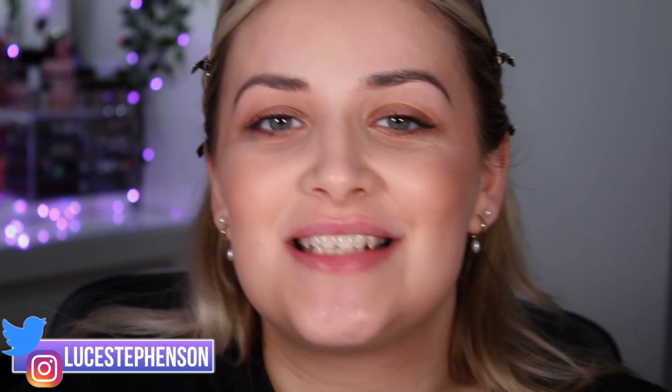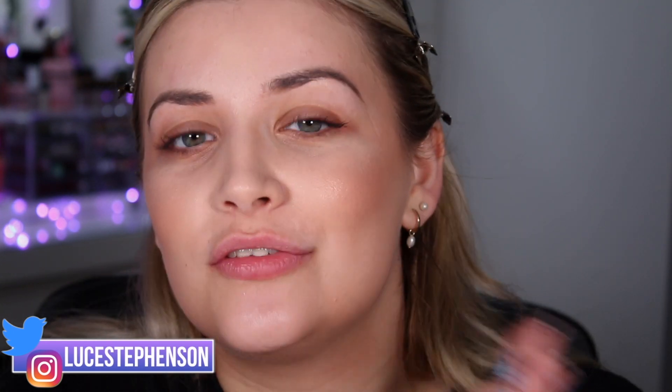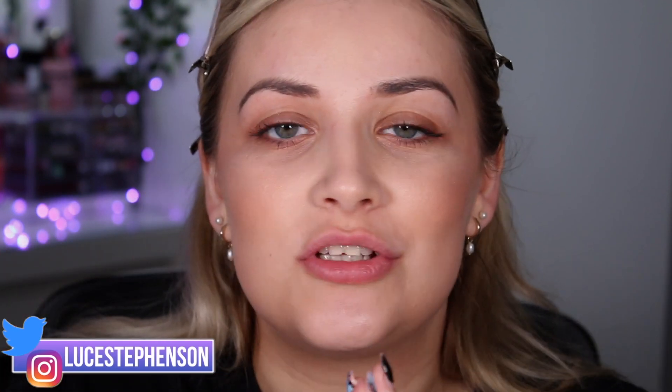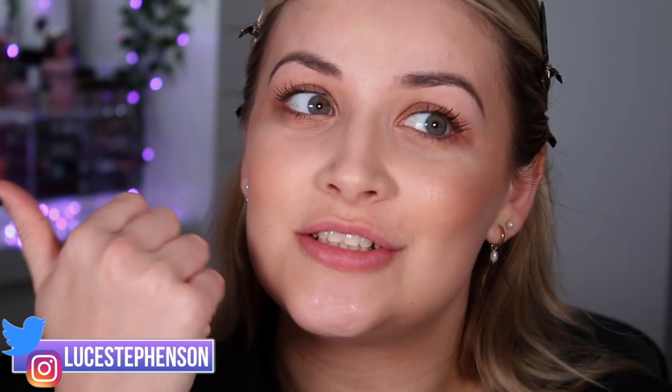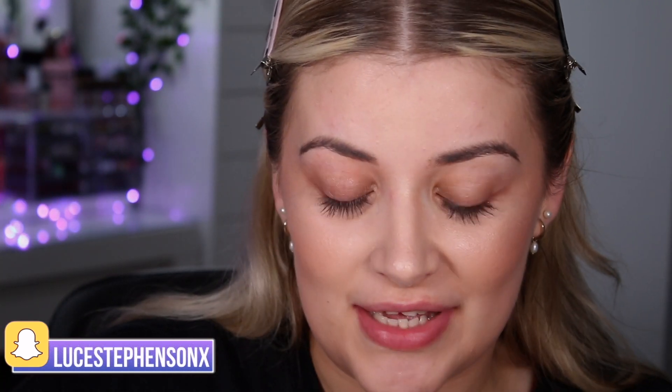I am uploading back to back at the moment. Yesterday we did a full review of the Snow White collection, I've also recently reviewed the Simpsons collection, done a full reveal video, and two tutorials of the Corpse Bride collection too. So today we are going to be doing Sleeping Beauty.